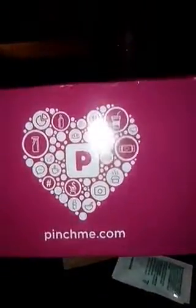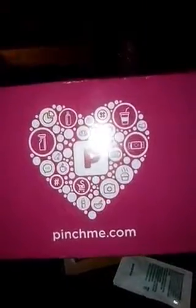Everybody loves free stuff, so go to PinchMe.com and sign up and get your free samples today. Anyone can sign up from PinchMe.com, and it tells you on the back — I'm going to cover up my address here. Whoop, whoop.